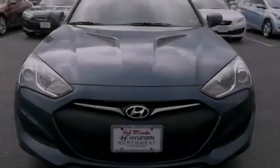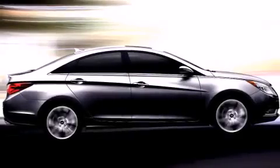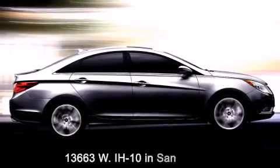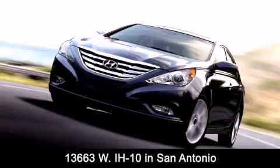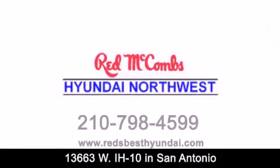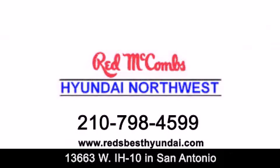Call now to find out how you can own this breathtaking vehicle. Red McCombs Hyundai Northwest is conveniently located at 13663 Interstate Highway 10 West in San Antonio. Contact us today to find out about our specials or visit us at RedsBestHyundai.com. Red McCombs Hyundai Northwest — when you deal with Red, the deal gets done.